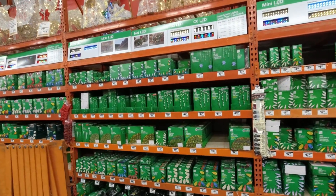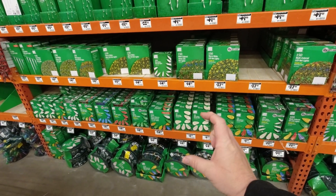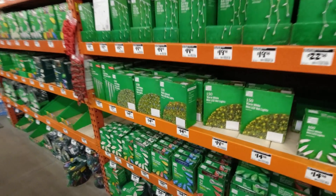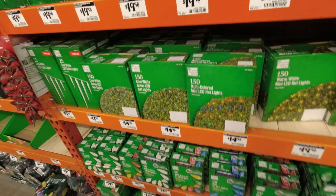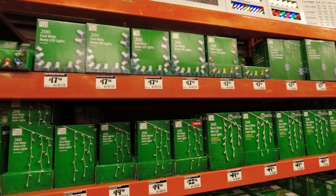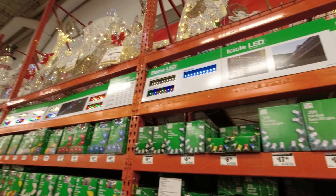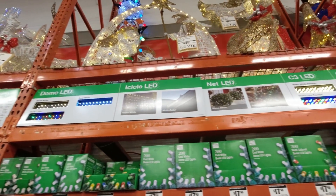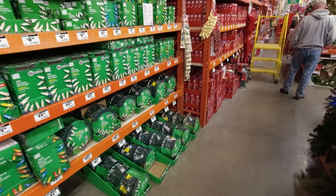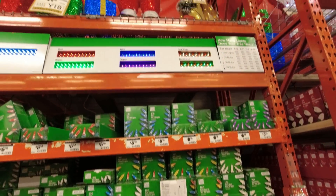The back wall has boatloads of Christmas lights — everything from icicle lights to giant multi-color bulbs, warm LED, red, blue, net lights. Some stores, either Home Depot or Lowe's, do a Christmas light exchange where you bring in your old lights and get a discount on new ones. Not sure if they still do that — feel free to comment below. We usually buy lights at Walmart just after Christmas when everything's on sale.